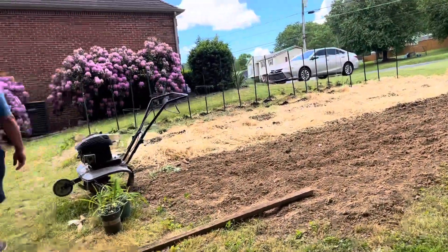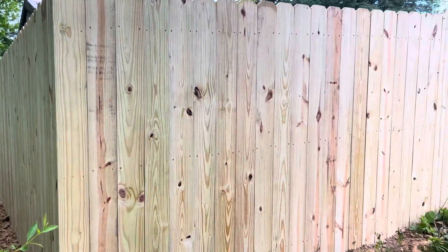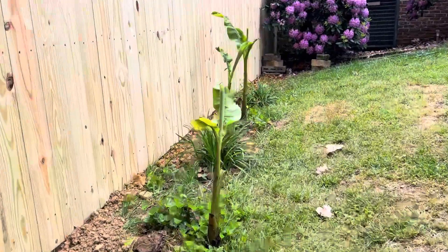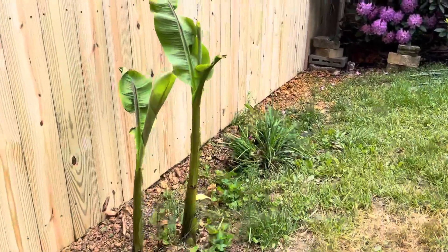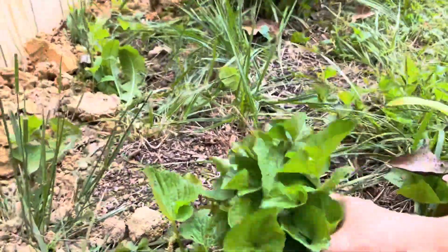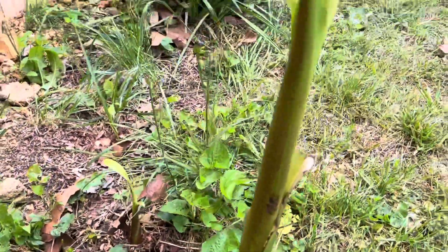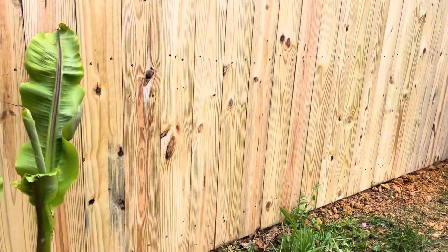Nice garden. Let me get a side frame — there's the side gate. Let me see the other gate. The bananas! I'm glad they came back after winter. This one has two bananas, this one has one, and there's a little bitty one coming up right here.